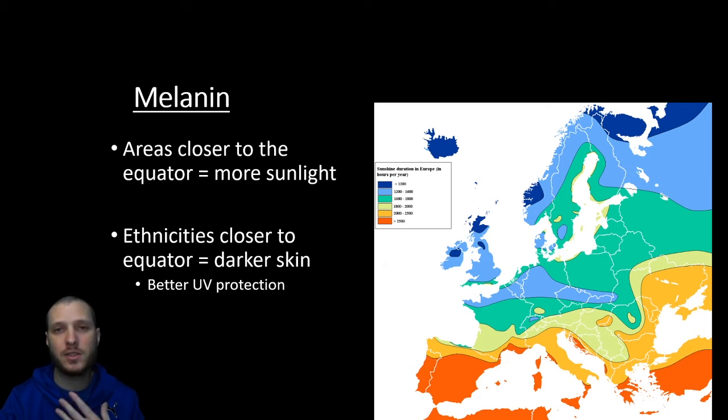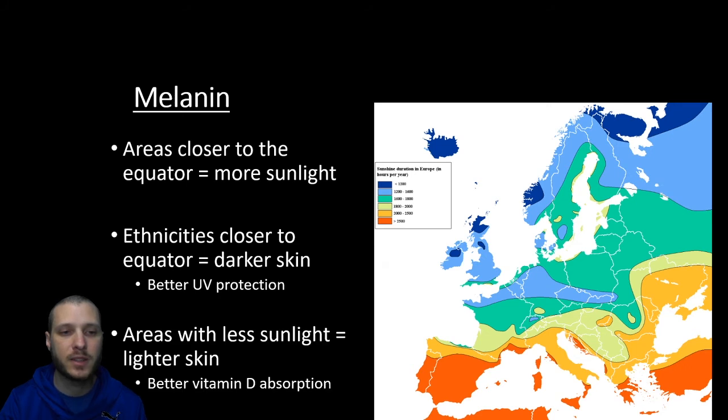The lighter the skin, the more UV rays you can absorb and the more vitamin D you can get. This is also the reason that — not just because there's less sunlight, but as you move further North — you're going to have to wear more covering clothing to keep yourself warm, so the more you wear, the less sun you absorb as well. So again, areas with less sunlight are going to have lighter skin, and that's to help with vitamin D absorption — another evolutionary adaptation depending on where in the world you're from.